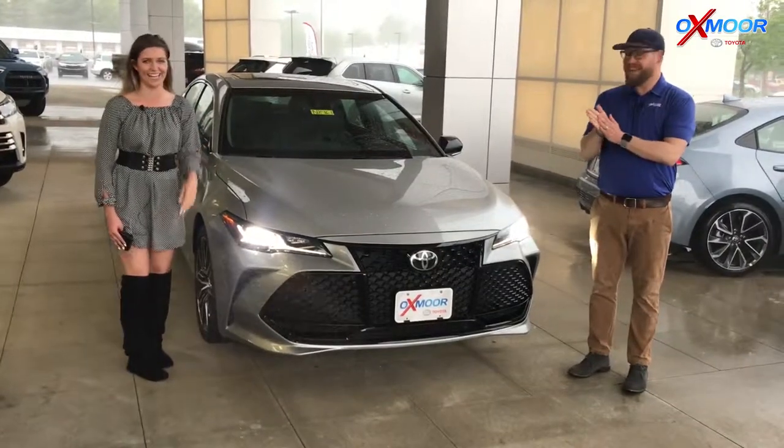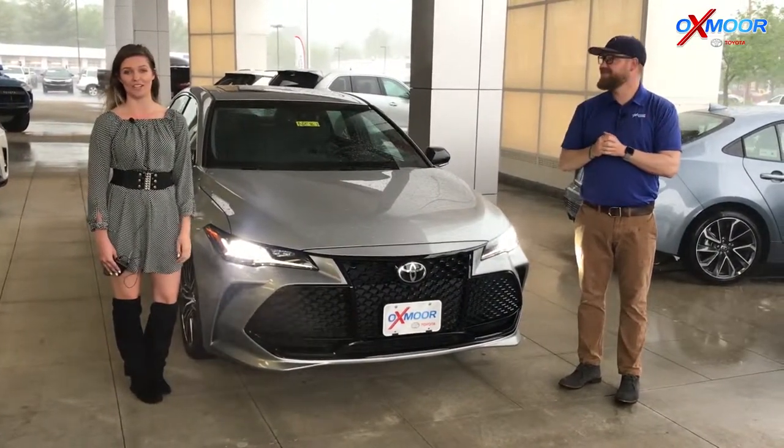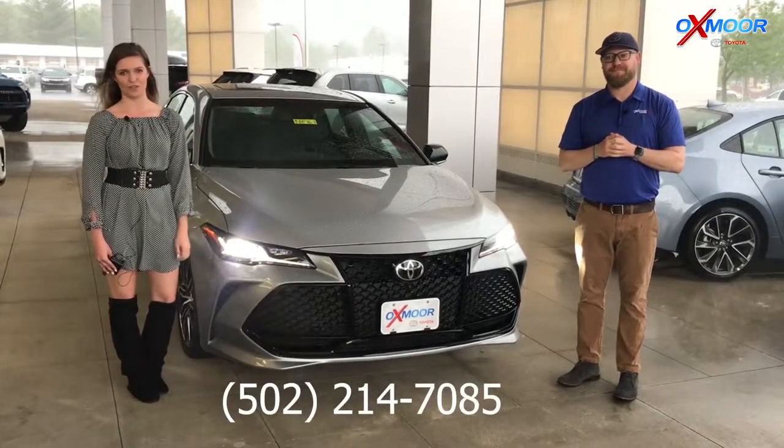Alright, well we're going to wrap it up for today. If you guys have any more questions about this vehicle, you can find us at Toyota.com or you can give us a call at 502-214-7085. Thanks so much.